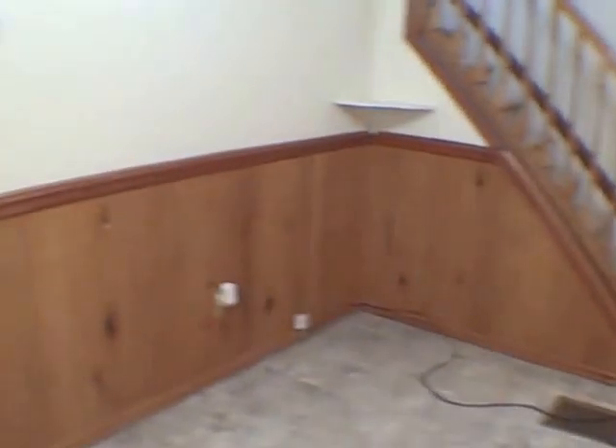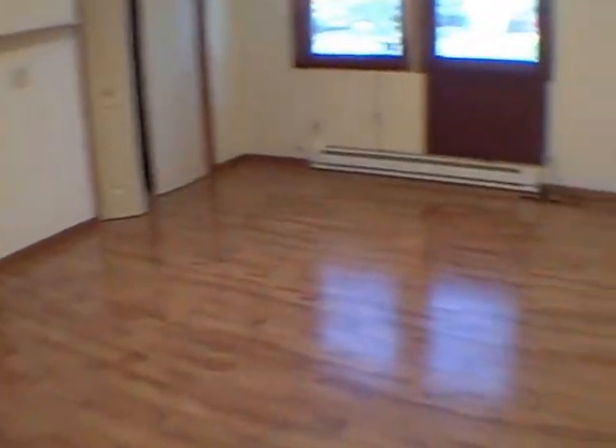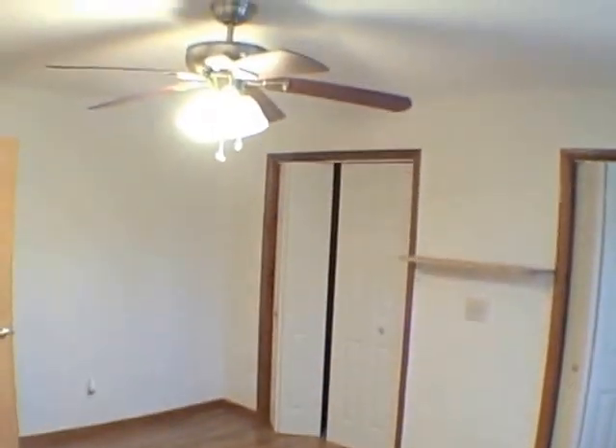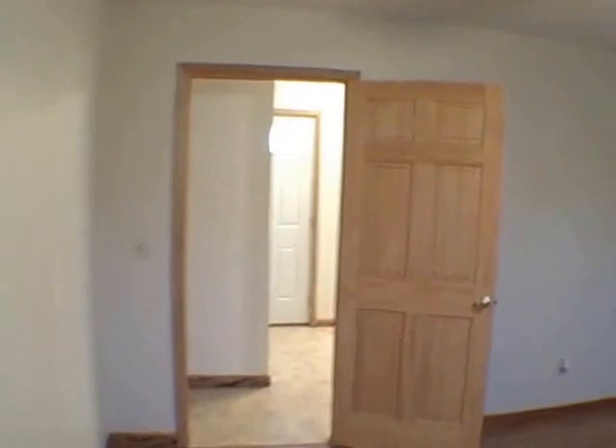We've got one full bathroom here with some closet storage. This area right here could be used as a small dining area. Over here we've got one large bedroom with backup electric heat, and forced air gas furnace of course heats the house, but in this room you've got that as a backup. Double closets, and this is actually wood flooring. You've got a six panel wood door here and a large bathroom, and another entrance or exit out to the backyard.